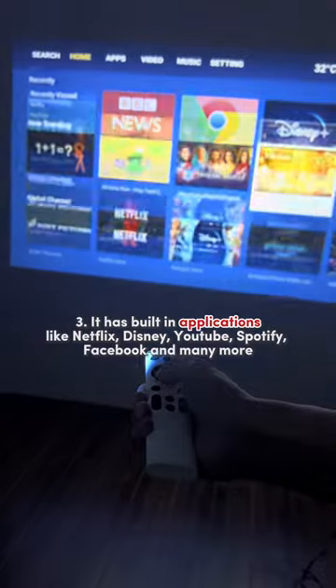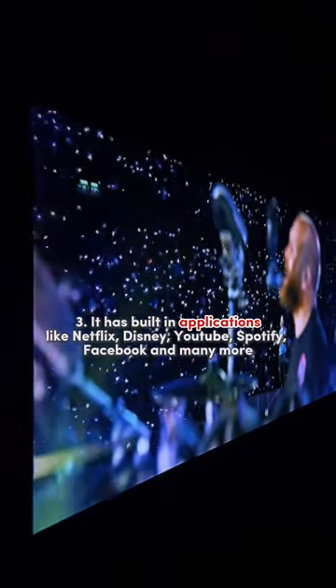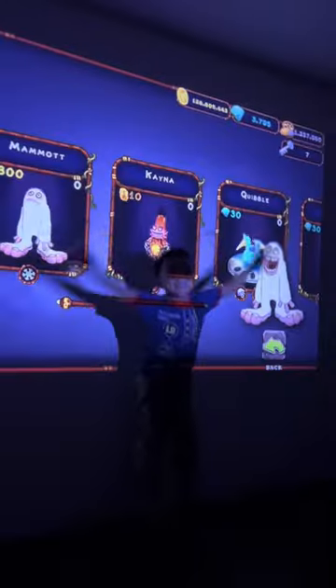3. It has built-in applications like Netflix, Disney, YouTube, Spotify, Facebook, and many more.